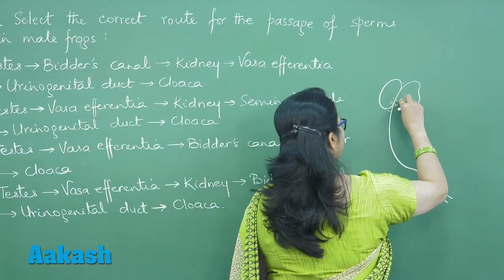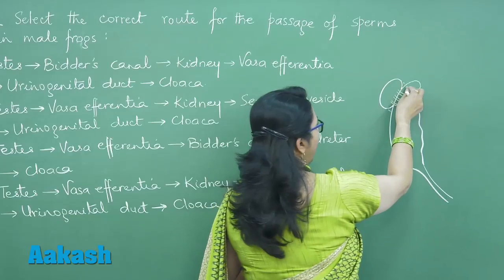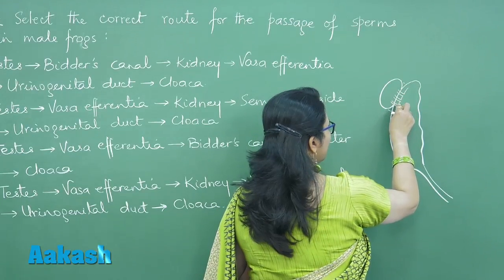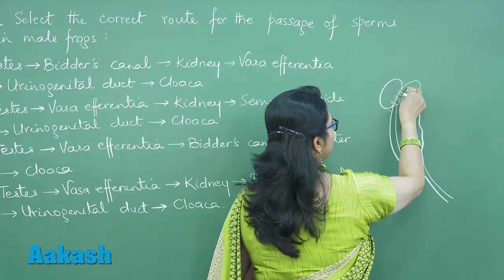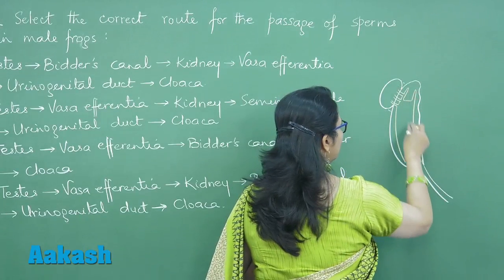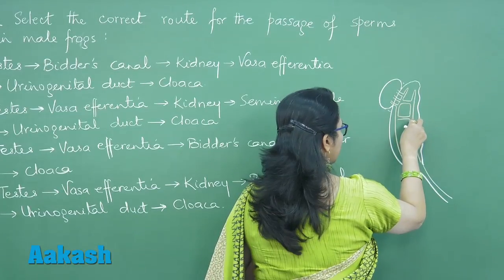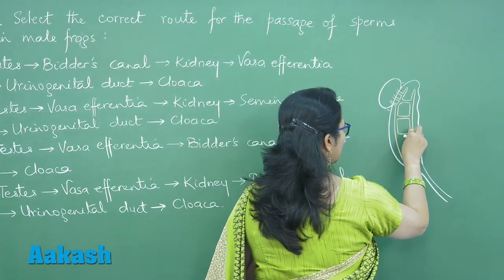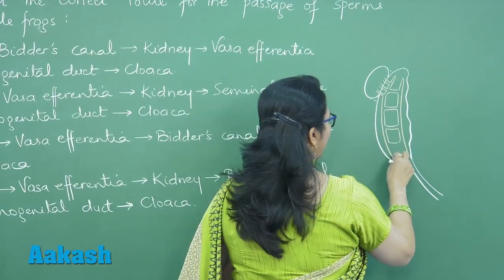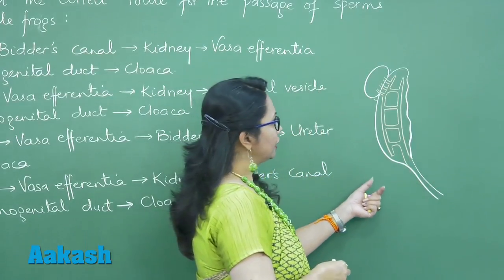From the testis, there are a number of vasa efferentia which reach into the kidney. In the kidney, these form a duct called bidder's canal, and this bidder's canal is in turn connected to the collecting duct, in which the various nephrons are opening, and then these two are opening into the urinal genital duct.